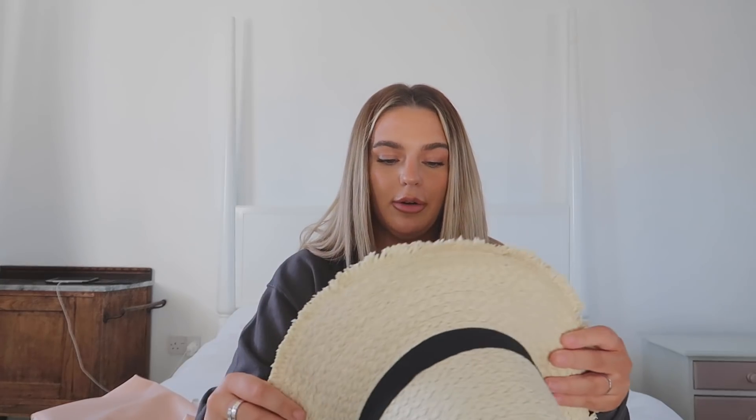Sticking on the holiday vibe, I picked up this hat. It's so cute — total summer vibes! I love a straw hat for holiday and I really like the colour of the straw with the black trim; it looks quite sophisticated. It was only £4 — super cute and super easy to wear in the summer months and on holiday.